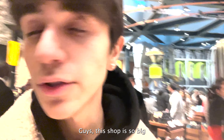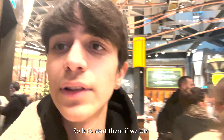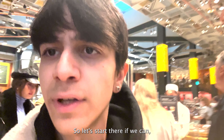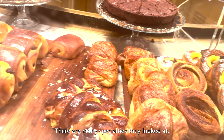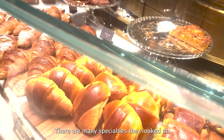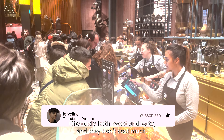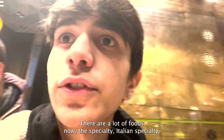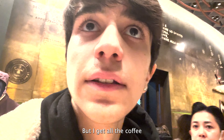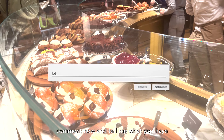This shop is so good — I've never seen one like this before. Now let's order, if we can, because there's a long queue. There are many Italian specialties that look tasty, both sweet and salty, and they don't cost much. There's a lot of food and Italian specialties, but I'll just get a coffee. Comment below and tell me what you have in your Starbucks.